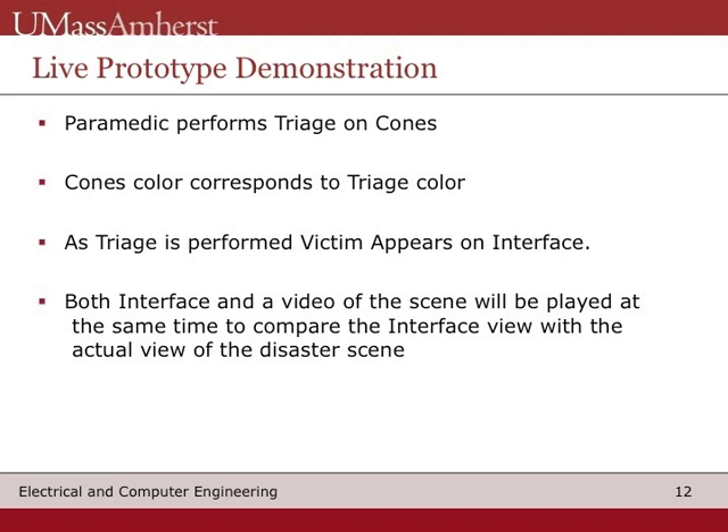Now that we have established familiarity with the system, let us look at a demonstration of the current prototype. Note the paramedic will be walking around performing the triage process to each victim. Victims are represented by a color cone. The color of the cone corresponds to that particular triage color. A portion of the interface will be shown along with the live video. As the paramedic performs the triage, the victim will appear on the interface.